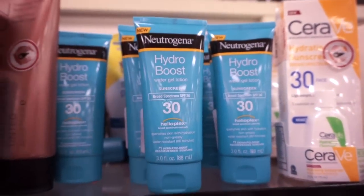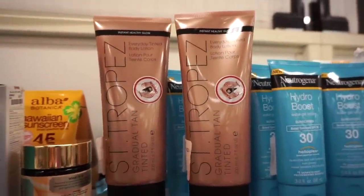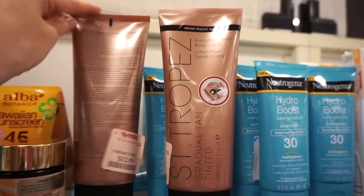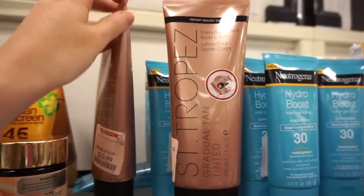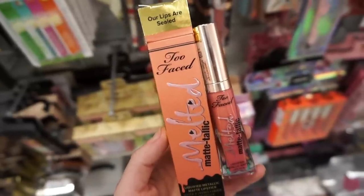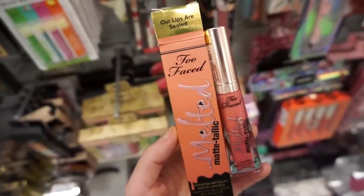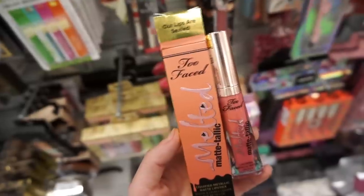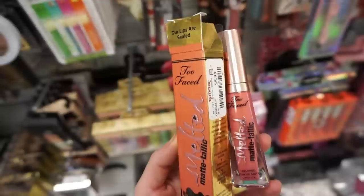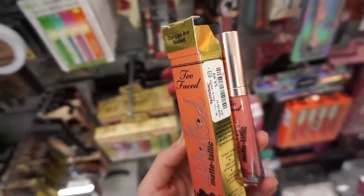They also have the Neutrogena Hydro Boost Sunscreen SPF 30 — full stock, $5.99. We have full sizes of the St. Tropez Gradual Tanner — I'm very into self-tanning products, only $12.99. Then they have only one of the Too Faced Melted Matte-Tallic liquid lipstick in Our Lips Are Sealed — reminds me of that Hilary Duff movie — full size, $5.99, a beautiful orangey shade.